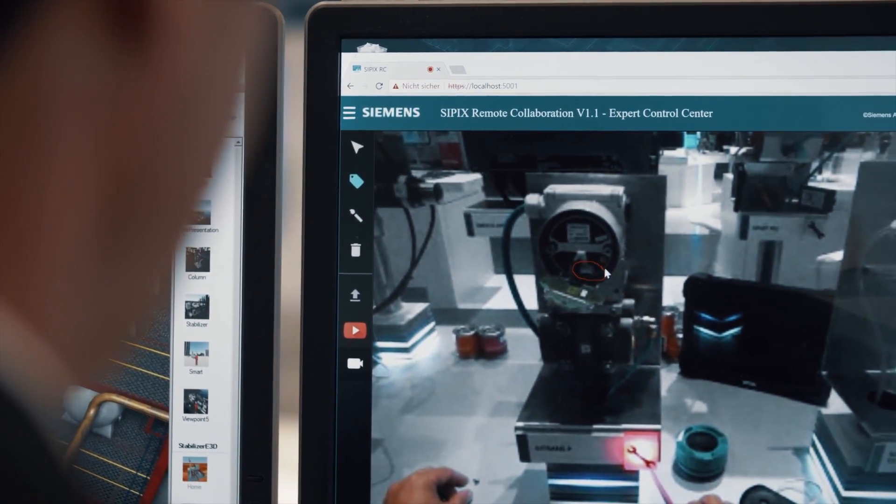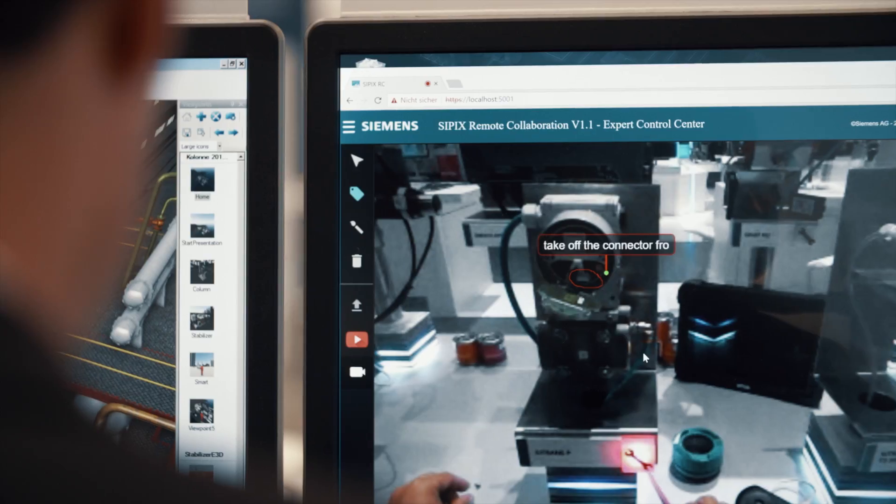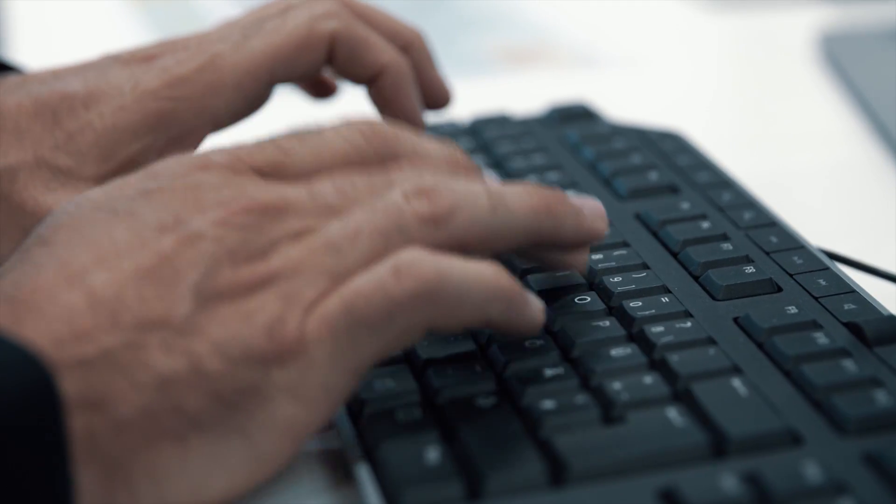The image, including all instructions from the expert, is transmitted back to the field of view of the technician. He can now easily carry out the repair work with all required tools.